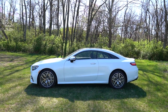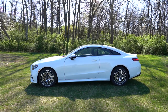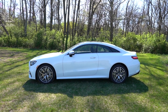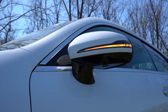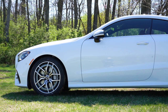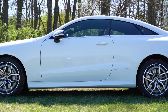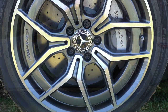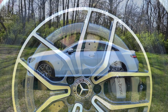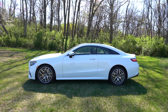Making our way to the side: chrome window surrounds come standard, and one of the coolest parts is frameless door glass for the front and rear windows — they go all the way down completely, a great look that Mercedes has always done well. Body-color power-adjustable side mirrors come standard, heated with LED-integrated turn signals and power folding. There's also chrome accenting on the door handles to complement the chrome window surrounds. Down at the wheels, 18-inch twin five-spoke alloys are standard; 19-inch AMG-specific alloys come with the AMG Line packages. There are also 19- and 20-inch wheel designs available to personalize the car.